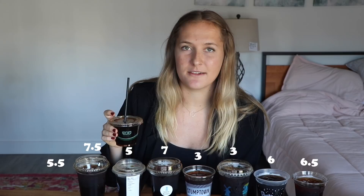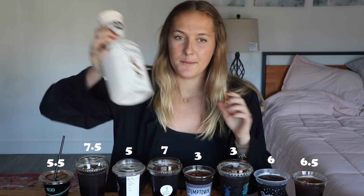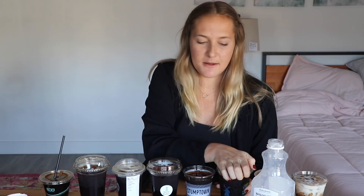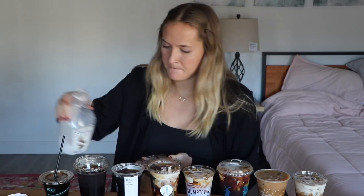Now we're going to go through all the coffees, but I'm going to add a splash of almond milk, because I need creamer in my coffee. I don't like sugar in my coffee — it makes me feel sick. But I need at least a little bit of something. I'm going to waste all of my almond milk.